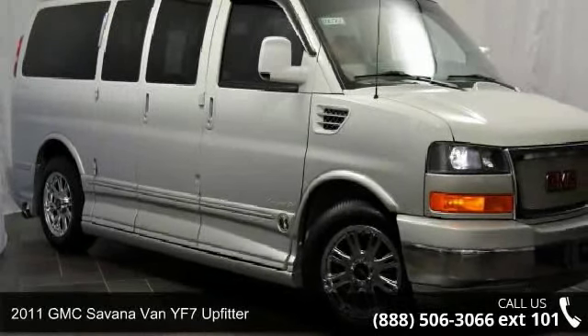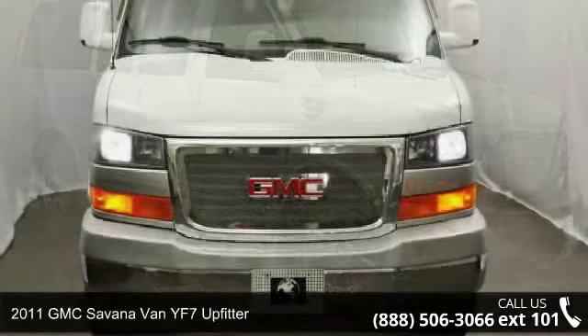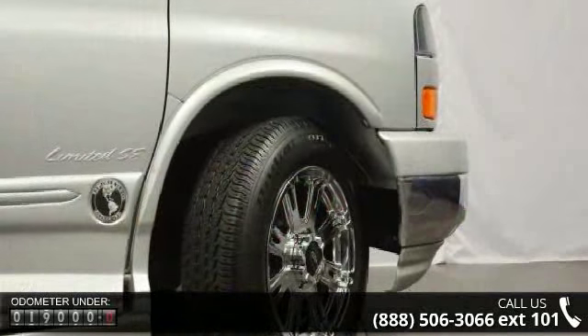Presenting the 2011 GMC Savannah Van. This may be the set of wheels you've been looking for. This vehicle comes with a reliable 8-cylinder engine connected to a smooth shifting automatic transmission.